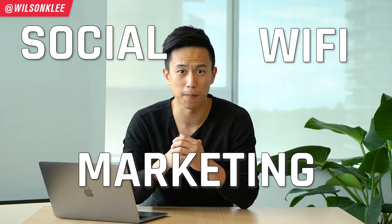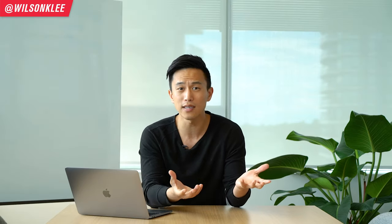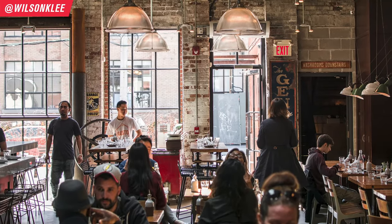It is time to use something called social Wi-Fi marketing. What is it? Why is it important? And how do you utilize it so that you can incorporate it into your restaurant, get more customers to come and buy from you again and again? Make sure you guys stay until the end because I'm going to be sharing exactly those things with you, and how you can do it all for free.